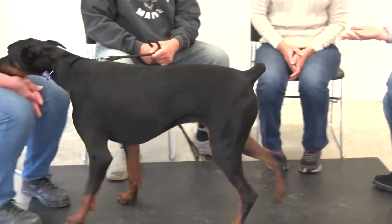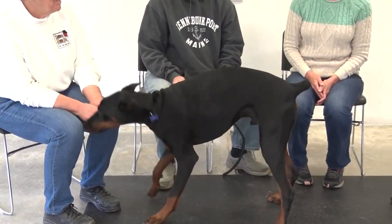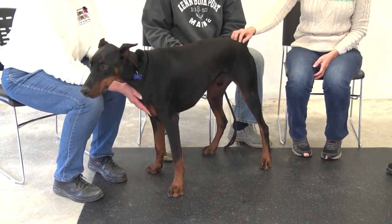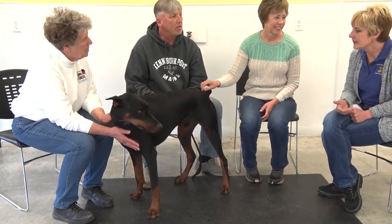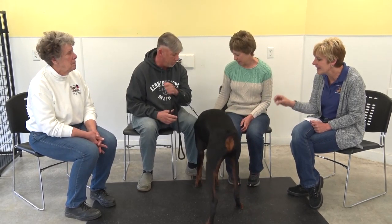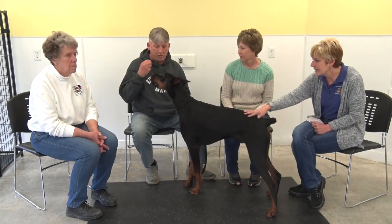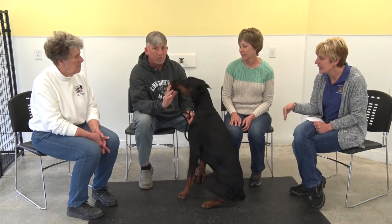Shady looks like a Chihuahua — no! We were supposed to do a Chihuahua? Shady is a Doberman Pinscher and he is one of my all-time favorite students.